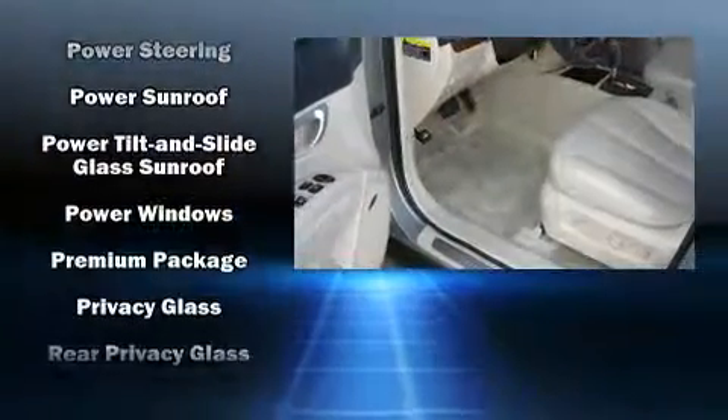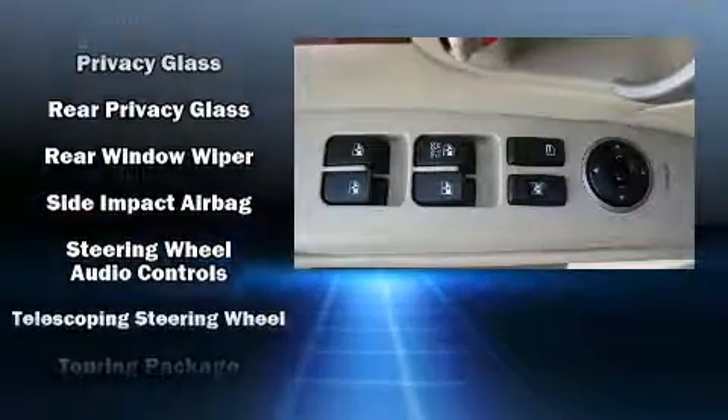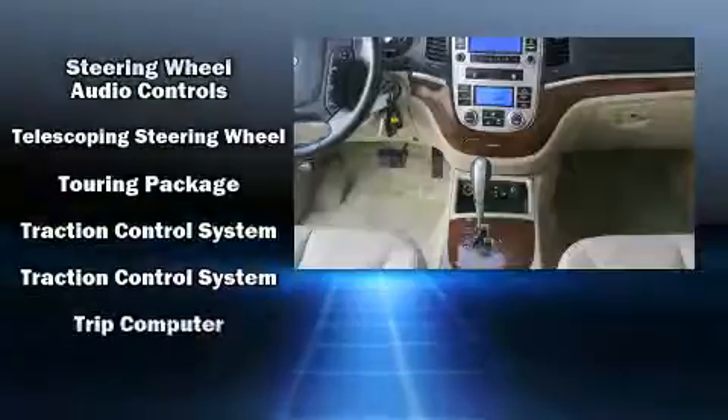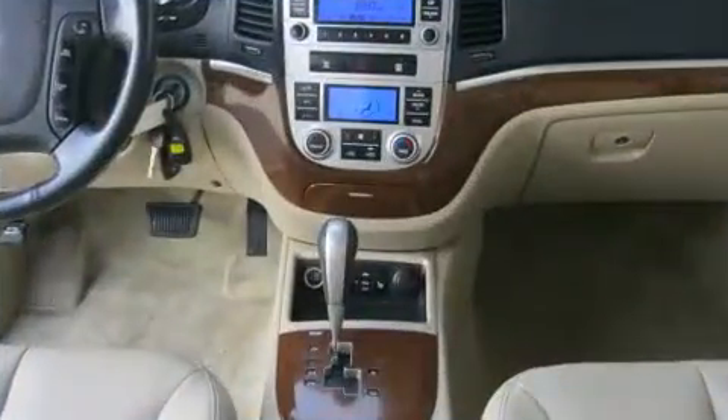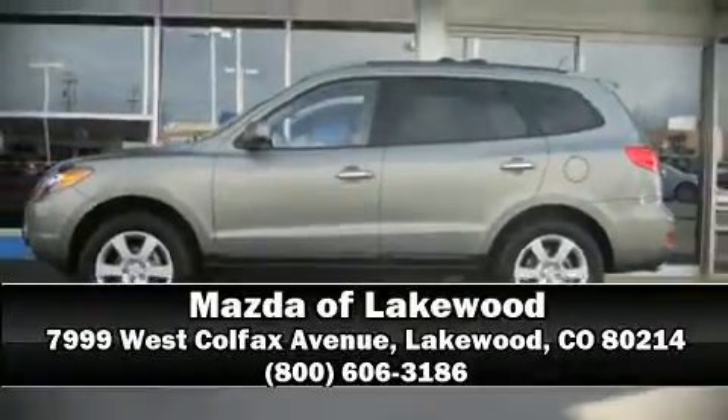Premium sound drives six speakers, providing you and your passengers a sensational audio experience. Side curtain airbags deploy in extreme circumstances, shielding you and your passengers from collision forces. Stop by our dealership or give us a call for more information.